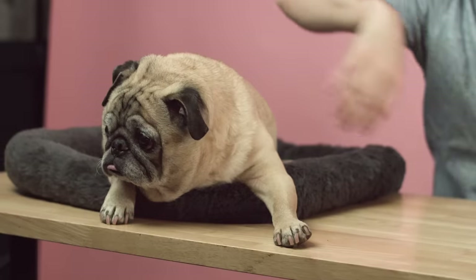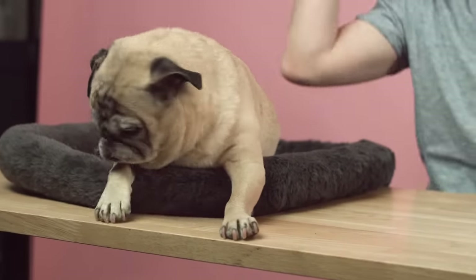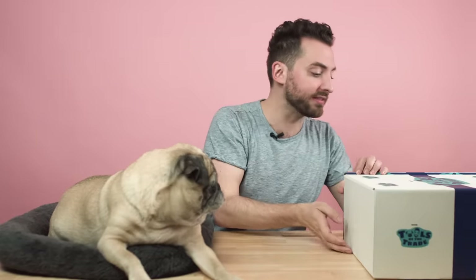I'm so excited to get into this box. Noodle is riveted — absolutely riveted. Is he on camera? He's tea drunk. Noodle is absolutely tea drunk. Just kombucha like crazy. So we're going to open this box. I'm really excited. Let's see. Oh, I like this. There isn't a ton of stuff in here.